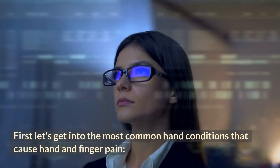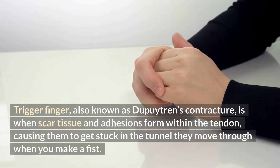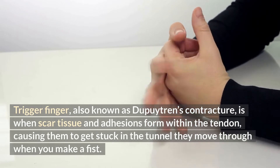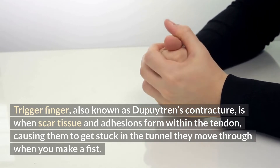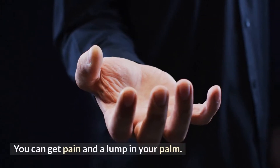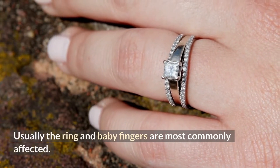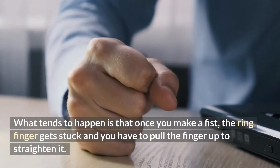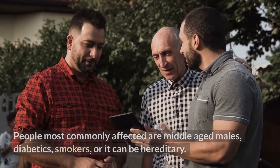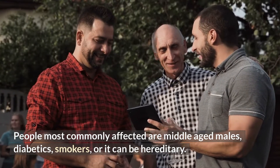Let's get into the most common hand conditions that cause hand and finger pain. Trigger finger, also known as Dupuytren's Contracture, is when scar tissue and adhesions form within the tendon causing them to get stuck in the tunnel they move through when you make a fist. You can get pain and a lump in your palm. Usually the ring and baby fingers are most commonly affected. Once you make a fist, the ring finger gets stuck and you have to pull the finger up to straighten it. People most commonly affected are middle-aged males, diabetics, smokers, or it can be hereditary.